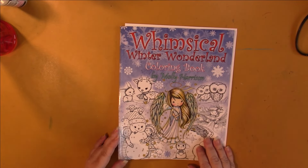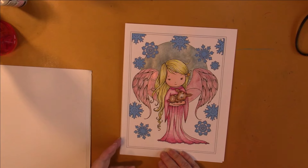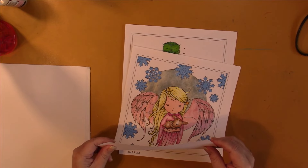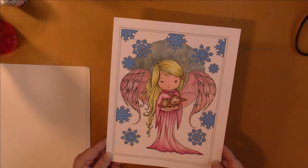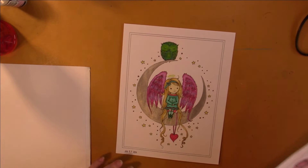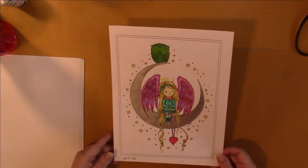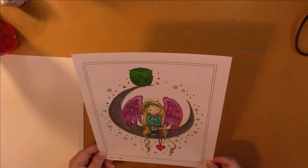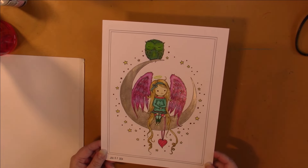Then I did a couple out of Whimsical Winter Wonderland by Molly Harrison. I used Lyra Giants and Marco Squares — some obscure colors — and I used some glitter watercolor as well, just cheap stuff from Temu. And this one here I used Castle Art gold, and the silver is pretty sure that's the Temu paint, and I have Ranger Stickles gel on the wings.